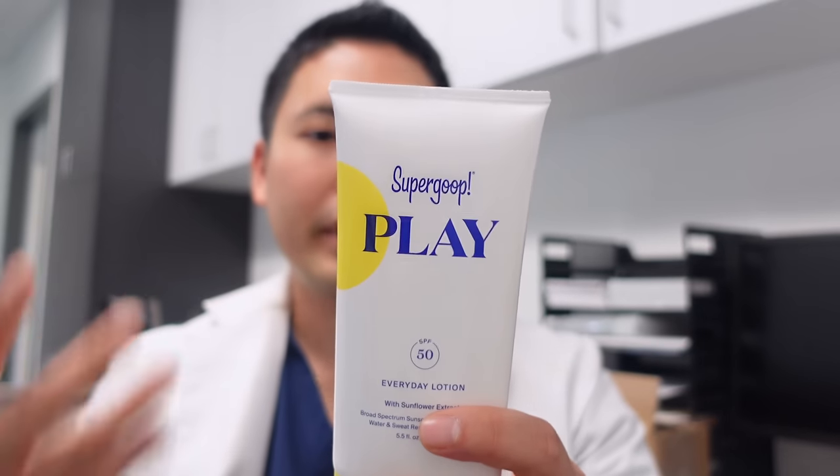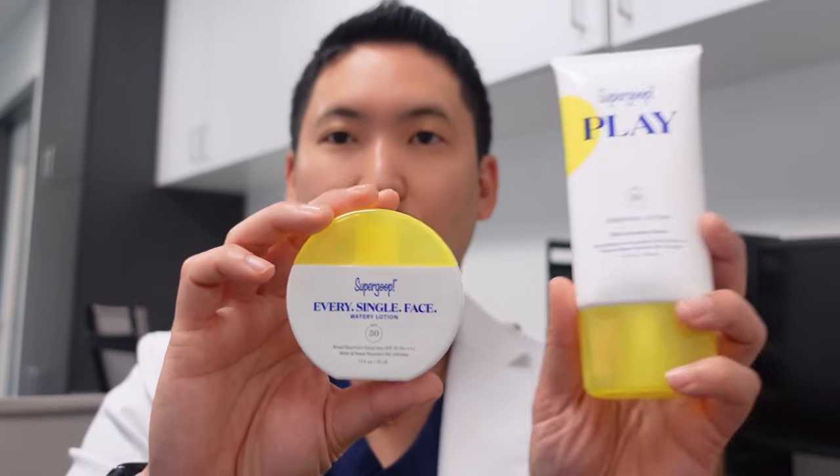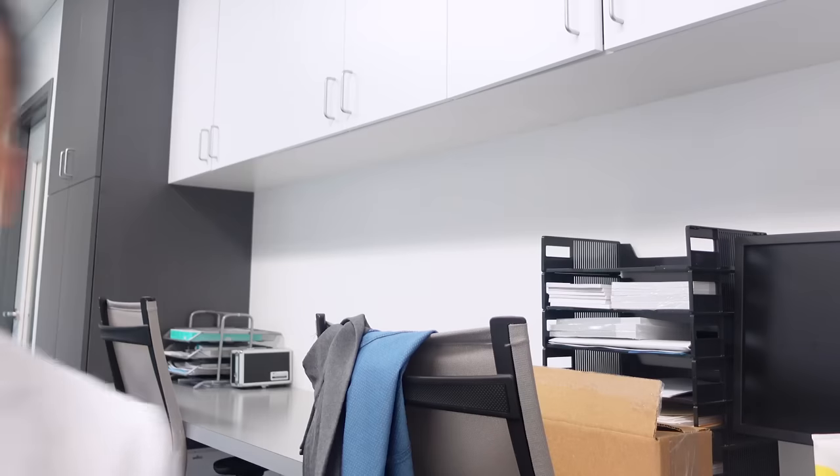The Supergoop everyday lotion is a little thicker but still disappears right away — SPF 50 and PA++++, meaning maximum UVA coverage. It has a nice sweet citrus smell from botanical ingredients. The watery lotion is even lighter weight but also has a distinct smell. My team was split 50/50 on which smelled better. The watery lotion is great for the face; the larger everyday lotion is good for face and body at 5.5 fluid ounces versus 1.7.